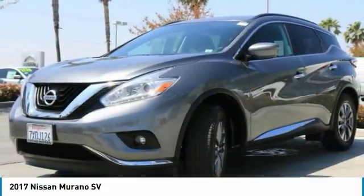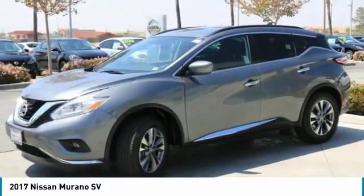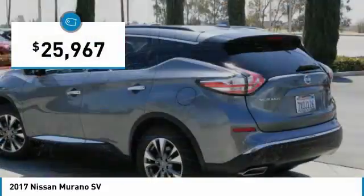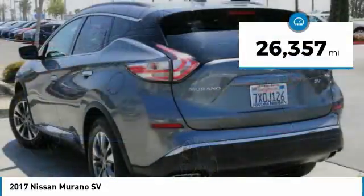Great fuel economy and a powerful V6 engine combined to deliver a refined driving experience. And is priced below $30,000. This vehicle has less than 30,000 miles.